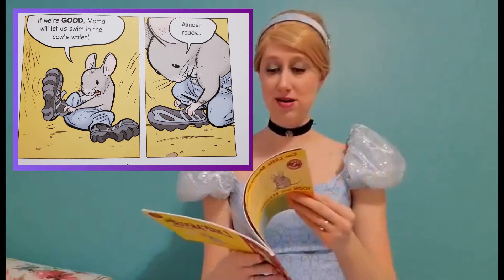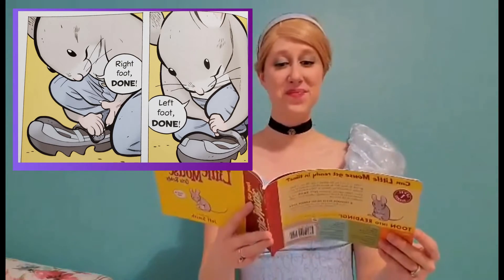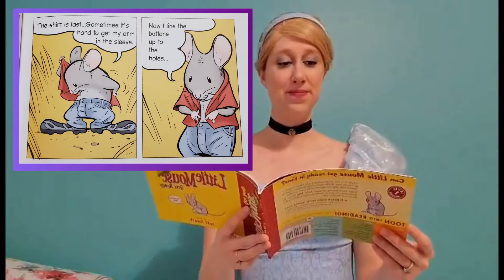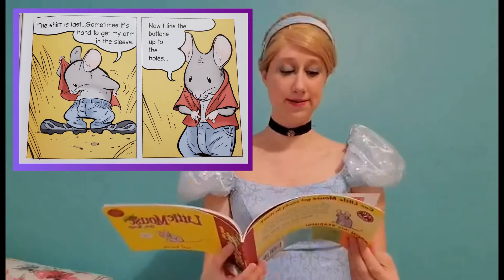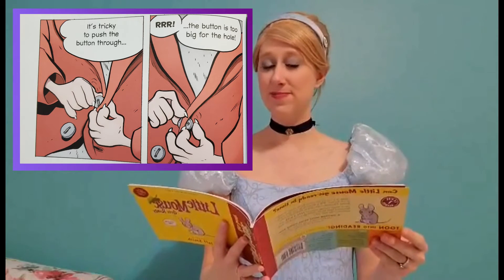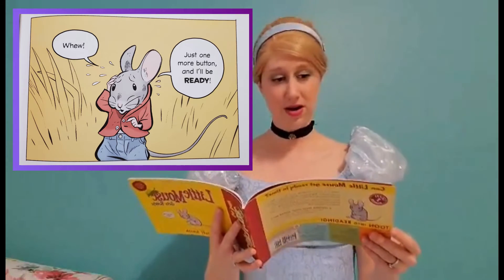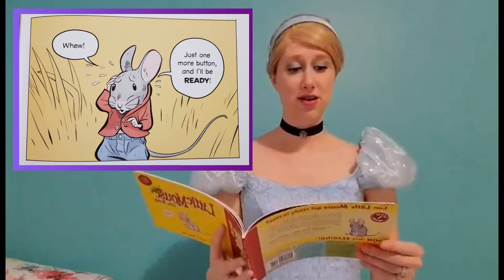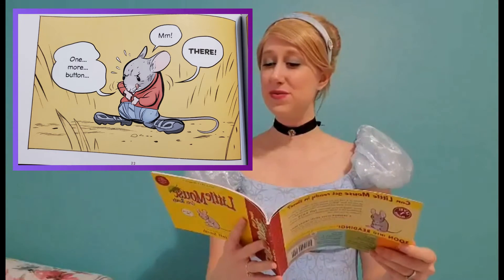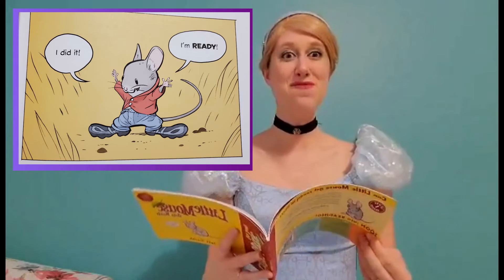Just needs to get his shoes on. Right foot, done. Left foot, done. The shirt is last. Sometimes it's hard to get my arm in the sleeve. Now I line the buttons up to the holes. It's tricky to push the button through. Oh, the button is too big for the hole. Just one more button and I'll be ready. One more button. There. I did it. I'm ready.